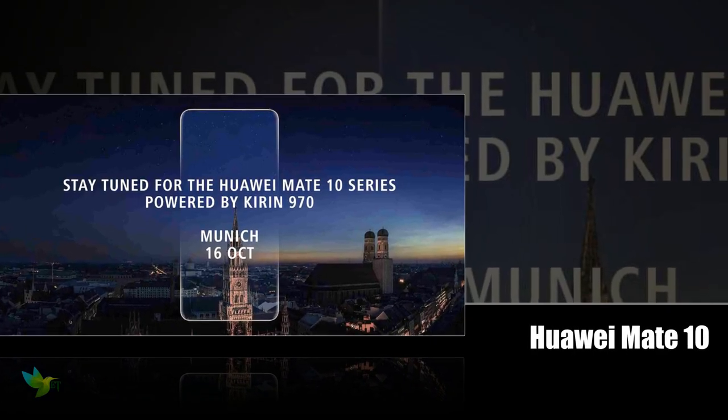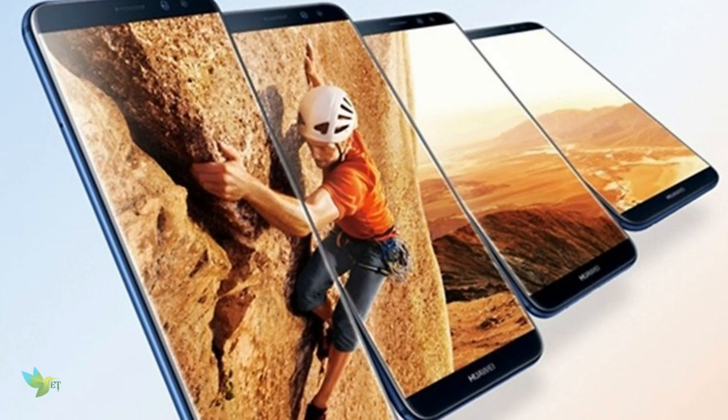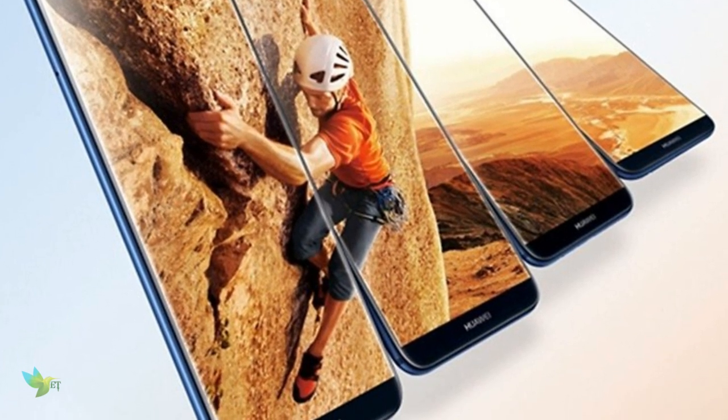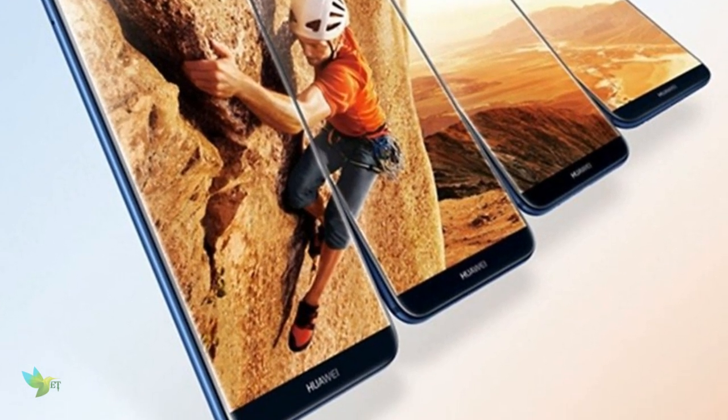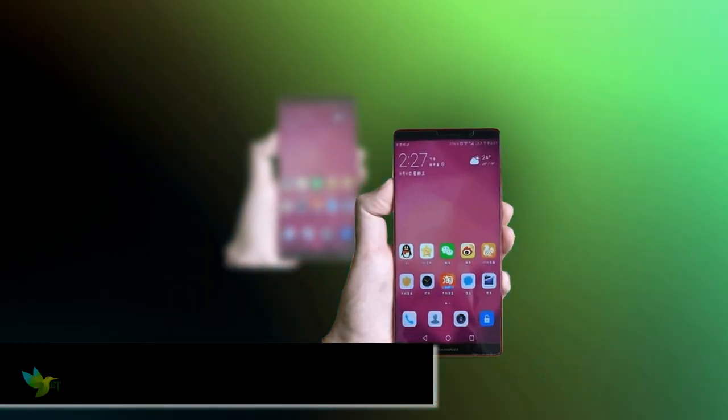Now we're talking about the Huawei Mate 10. The Huawei Mate 10 Pro has a 6-inch AMOLED display with a resolution of 1440 by 2880 pixels and an 18:9 aspect ratio.